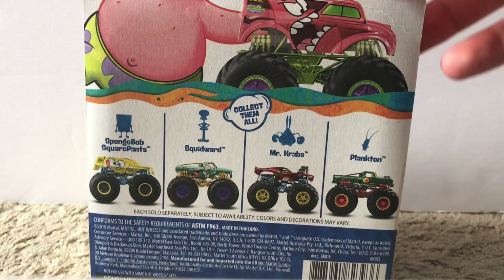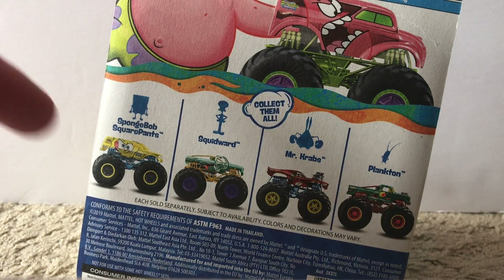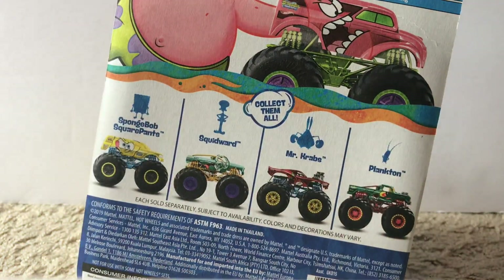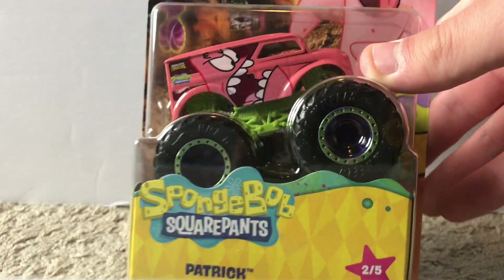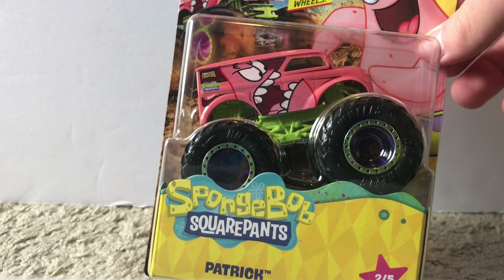The very first truck I'm going to show is actually the one I got most recently — just got it from Target the other day, I think on Thursday, so two days ago as I'm posting this video. This is actually the final truck I needed to complete the Spongebob series. On the back we have Spongebob, Squidward, Mr. Krabs, and Plankton — I've had those four for a few months now. I had a hard time finding the Patrick one, but I finally got it at Target. That is the first truck down out of a total of 25.